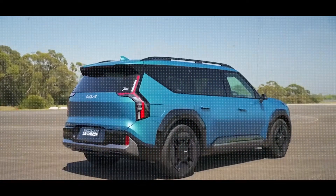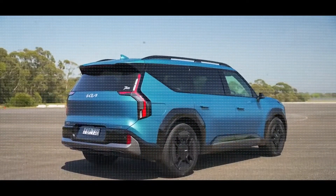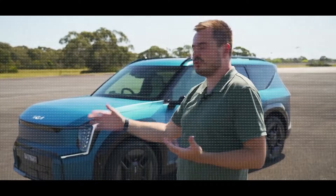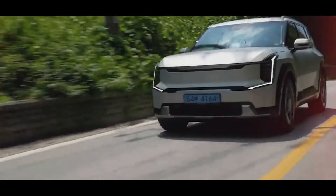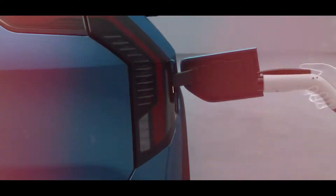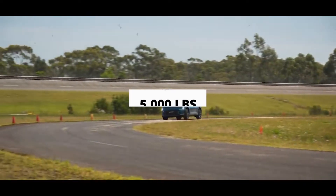Kia EV9 — what do we reckon? This thing is unreal. If you compare it to all the other seven-seat EVs, none of them have the vibe that this has. It looks cool. The inside is jam-packed with features, and for 120 grand, how would you like to drive a new electric SUV that can fit up to seven people and go over 300 miles on a single charge, and tow up to 5,000 pounds?